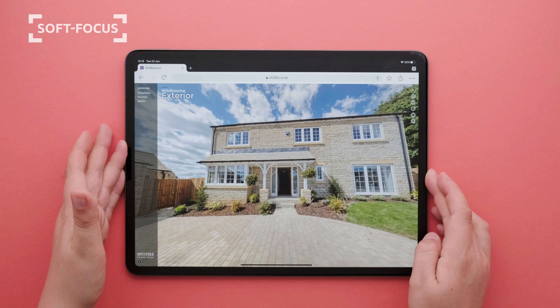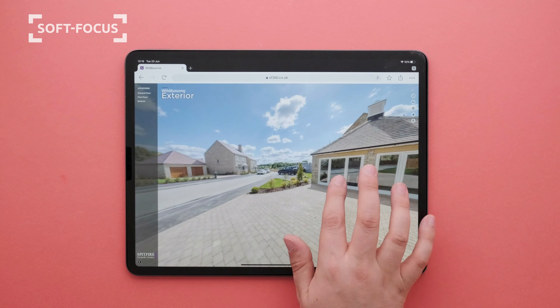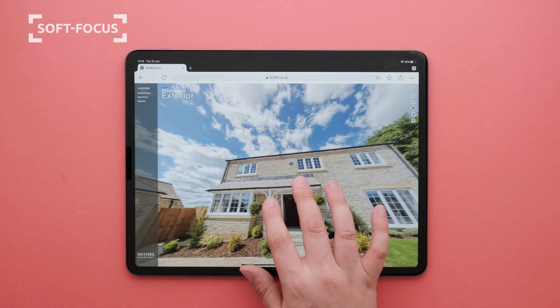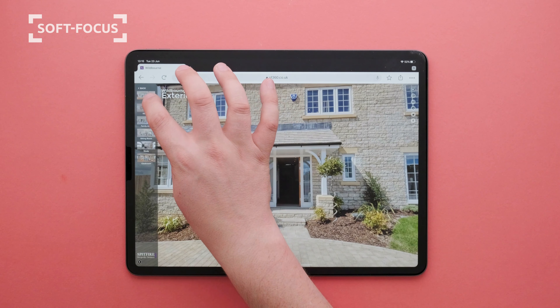We've been producing 360 degree interactive virtual tours for years for estate agents, showrooms, hotels, schools and many more. We want to show you a quick demo of why our 360 tours are so special.